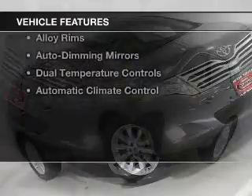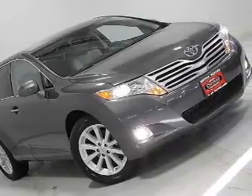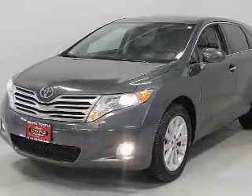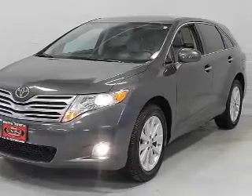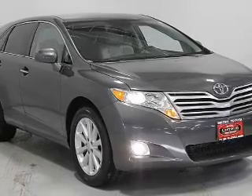The features include push-button start, leather seats, heated seats, Bluetooth connectivity, a satellite radio, steering wheel controls, alloy rims, auto-dimming mirrors, dual temperature controls, and automatic climate control.